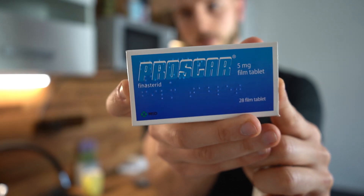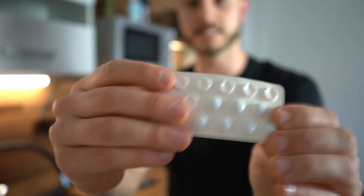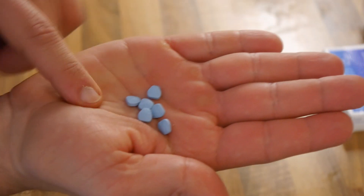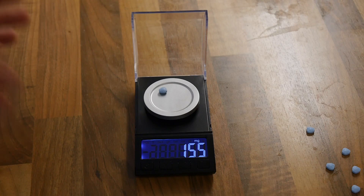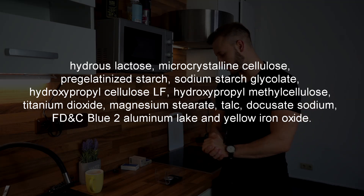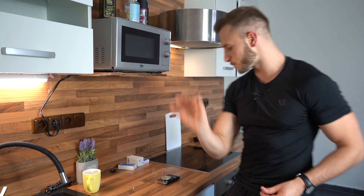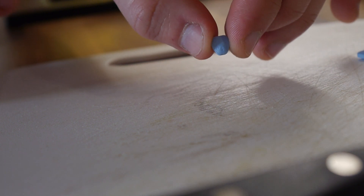Here's how the Proscar packaging looks. Each package contains 28 blue, apple-shaped, film-coated tablets. Each tablet weighs about 155 milligrams, of which only five milligrams is the active ingredient finasteride, with the rest being inactive ingredients. We're going to cut this tablet into four pieces, leaving us with 1.25 milligrams of finasteride per piece, and each piece should weigh about 40 milligrams — that's how we'll check it on the scale.